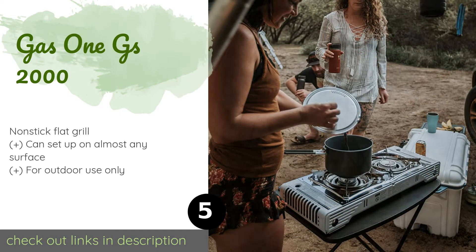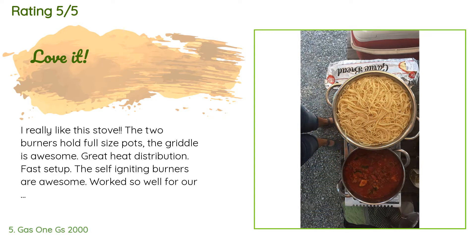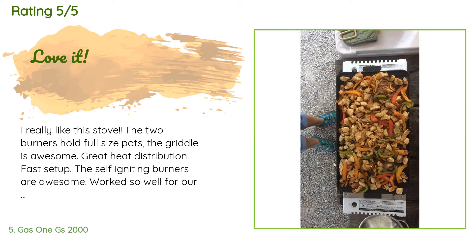This product is available on Amazon for $84. There are 244 customer reviews with an average rating of 4.5 stars. A customer said: 'I really like this stove. The two burners hold full-size pots, the griddle is awesome, great heat distribution, fast setup. The self-igniting burners are awesome — worked so well for our family of seven. I want to get another one so I can use the griddle and the burners at the same time.'